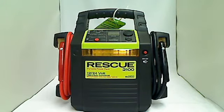Has dual 22 amp batteries, 2 gauge 62 inch 100% copper cables, LED battery status digital battery gauge, work light and flasher, built-in charger, and a power outlet.